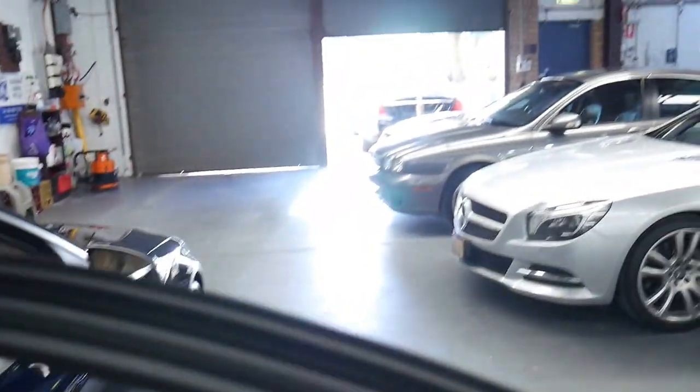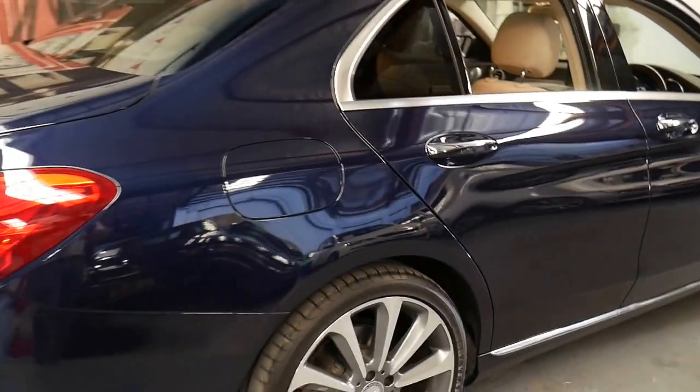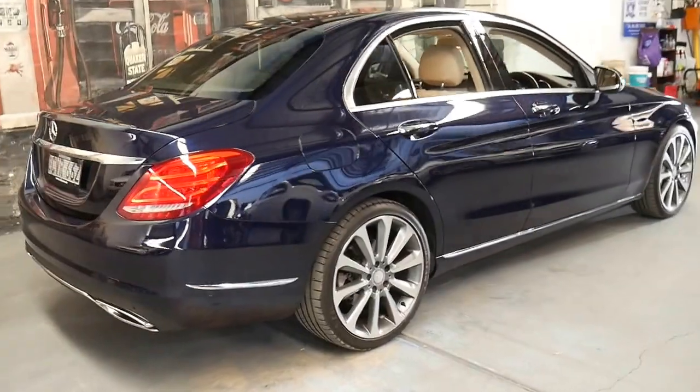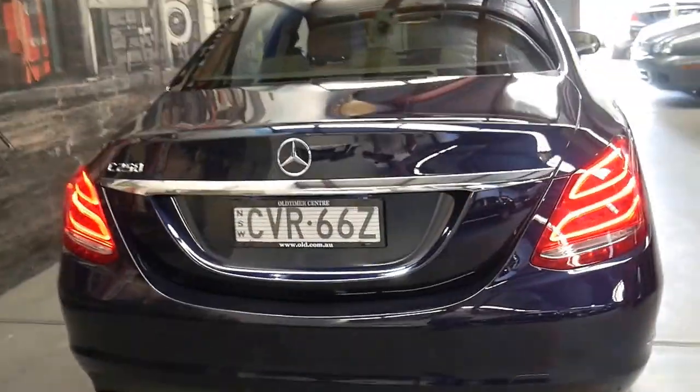We've got a 2014 S-class here as well, and really this C-class is just a smaller version of that. With the new S-class and C-class models you sometimes have to look twice. It really is a beautiful colour because if you're looking online you'll find that a lot of them are silver, white, or black.